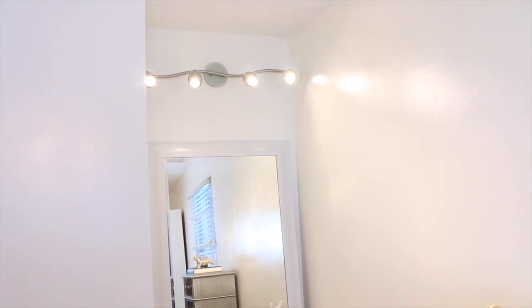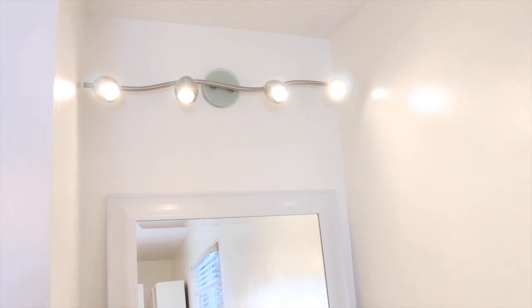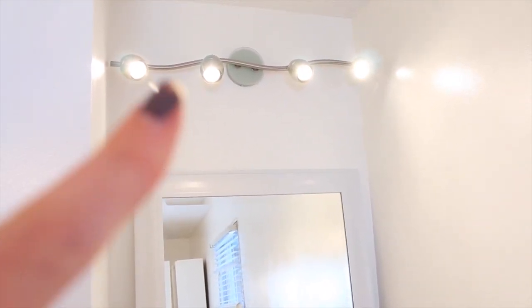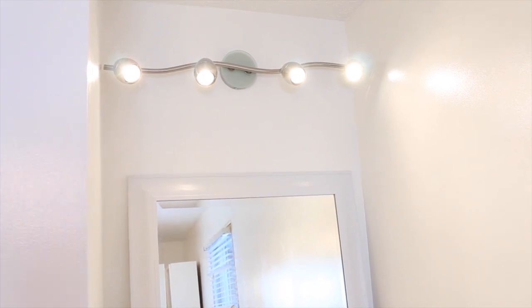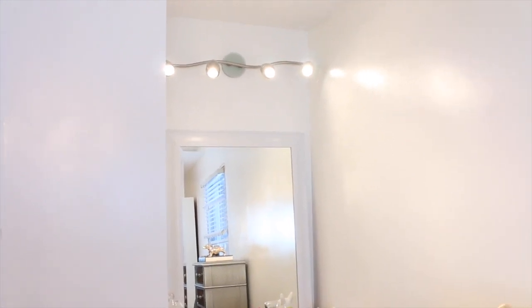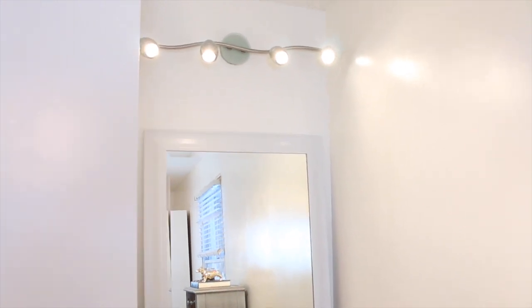We just put up my new light and this light is really nice because all of the lights are on a swivel so you can move them in any direction and shine the light anywhere you like, which is pretty cool. This light is from Menards. I also just stuck my mirror here - I actually just have it leaning up against the wall and I'm not sure if I'm going to hang it or just leave it leaning. I started to move a little bit of my furniture back since we're probably not doing trim until next weekend.